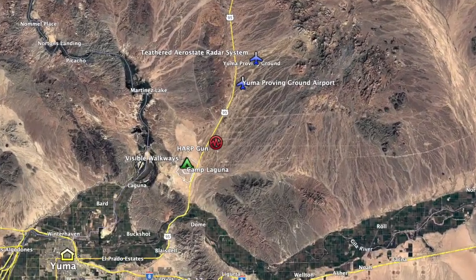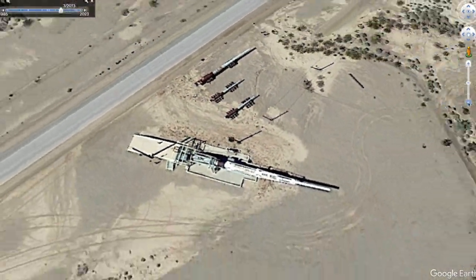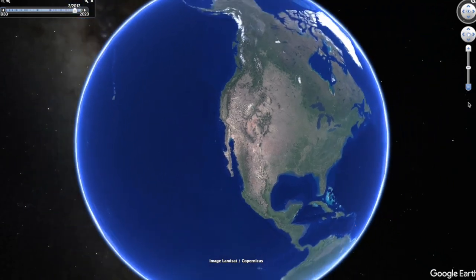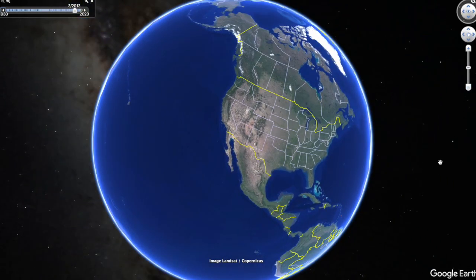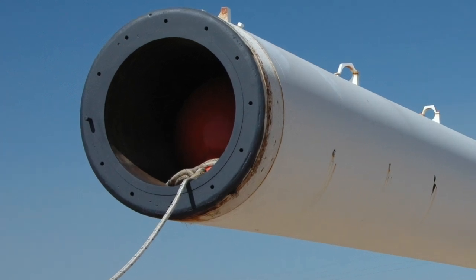Just 16 miles from here are the Yuma Proving Grounds, home to a massive artillery piece known as the HARP Cannon. Although we can't get to the site due to its high security status, when I discovered it on Google Earth, I just had to figure out what it was used for.